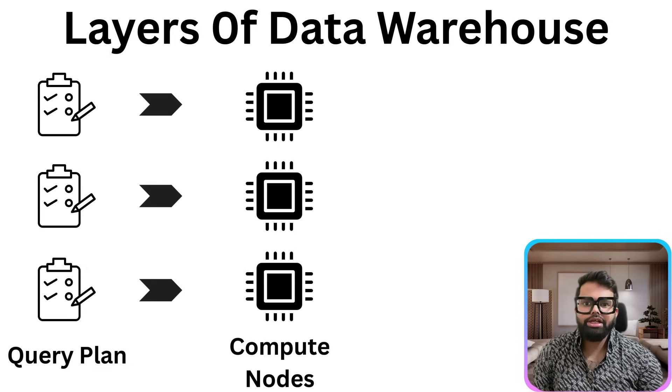These chunks are distributed across multiple compute nodes, and here is where the power of MPP — massive parallel processing — comes into play. Each compute node receives a slice of the total workload. Imagine a team of chefs preparing a 10-course meal, each chef assigned to a specific dish instead of one person cooking everything sequentially. The work is split, executed in parallel and completed much faster.